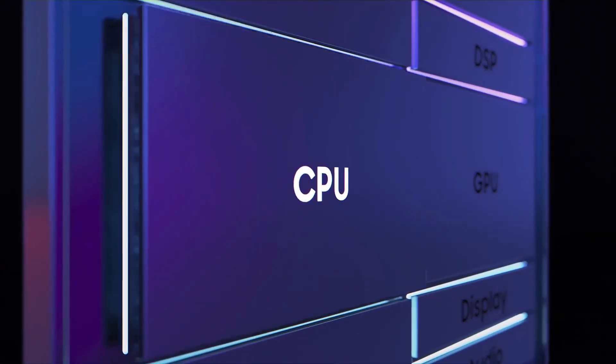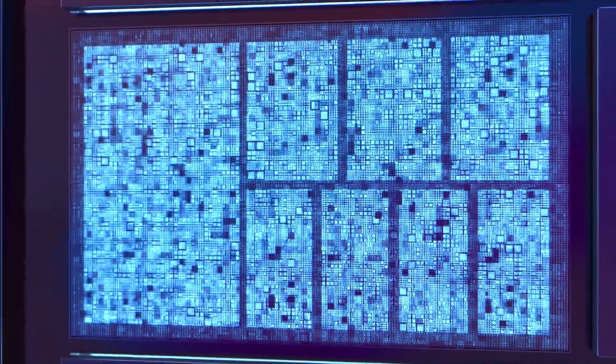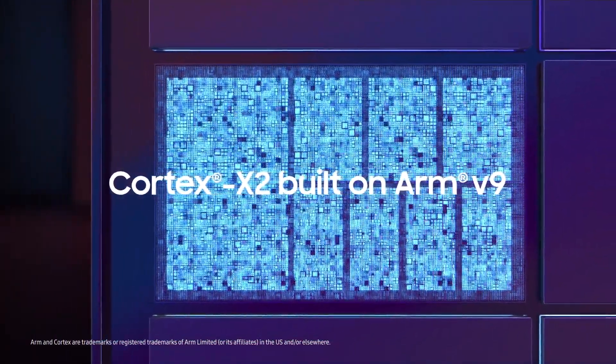This Samsung chip supposedly has 4 Cortex-A720 CPU cores and 4 Cortex-A520 CPU cores. It's internally codenamed SANTA.